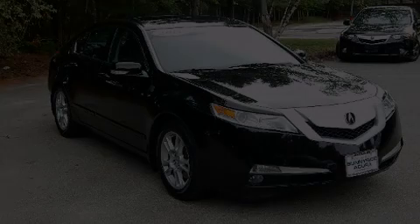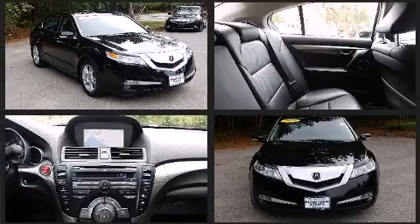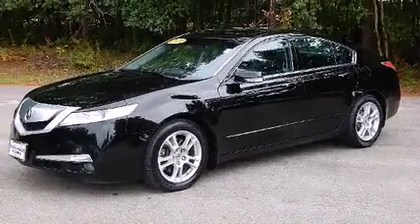Discerning drivers will appreciate the 2011 Acura TL. This four-door, five-passenger sedan has just over 80,000 miles. Smooth gear shifts are achieved thanks to the 3.5-liter six-cylinder engine, and for added security, dynamic stability control supplements the drivetrain.